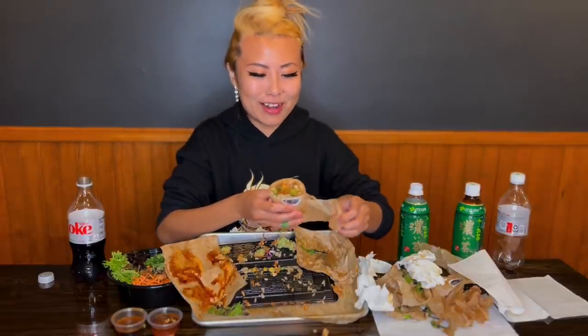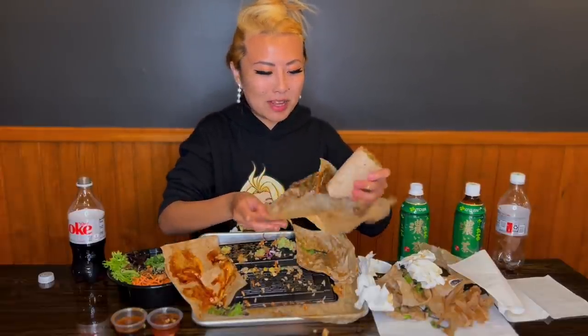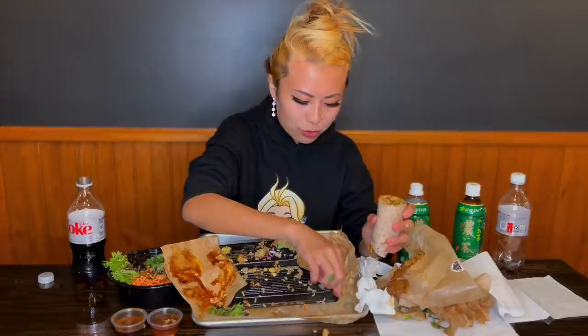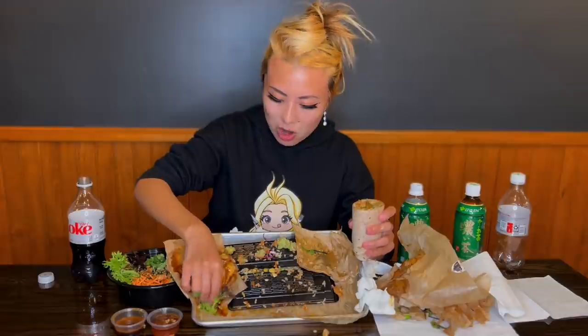I'm eating it clean — well, I'm an expert at eating it, not at eating clean. But yeah, I think this one's my favorite: the shrimp. That grilled shrimp right there is so good, and their sauces are amazing.